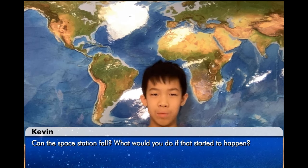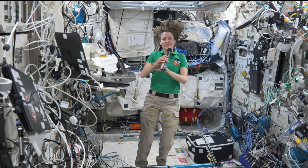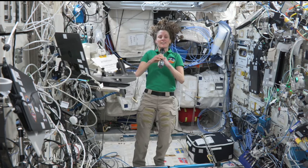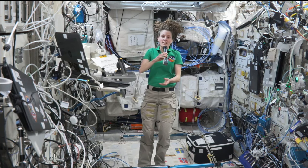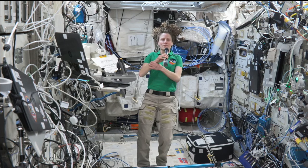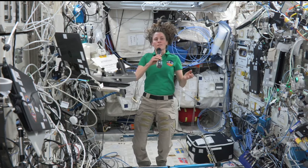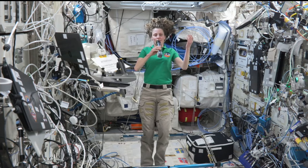Hi, my name is Kevin. My question is, can the space station fall? And what would you do if that started to happen? We are actually always falling on the space station — we are always slowly descending back towards Earth, pulled in by Earth's gravity. So periodically we have to do what's called a reboost, where we use thrusters on the Russian segment to propel the space station back up to a higher altitude.